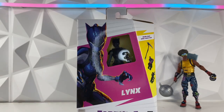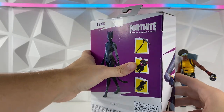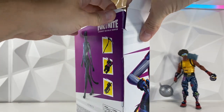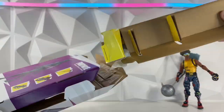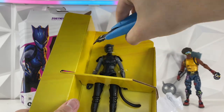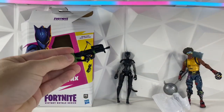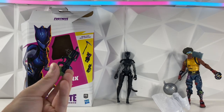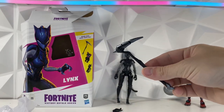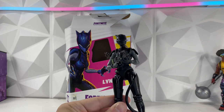Next up we have the Lynx skin — this is the one I'm most excited for. We're going to try the side door method this time. We do have to cut the tape on the top first, and then it should be easy to open. We got her out of the plastic prison. We have her accessories — this one is really cool. We have the P90, one of the best guns in the game. Interestingly, Funk Ops didn't come with a gun but Lynx did. We also have her pickaxe and what I'm guessing is her back bling. That is super cool and definitely a well-built figure.